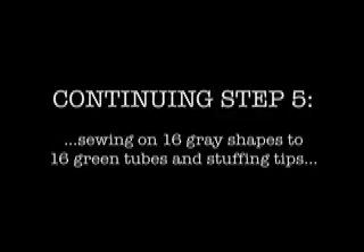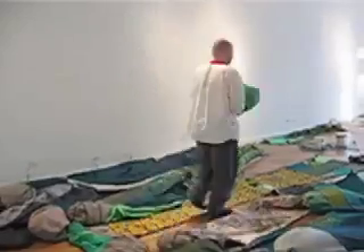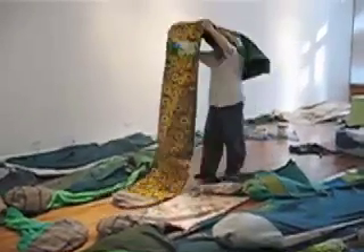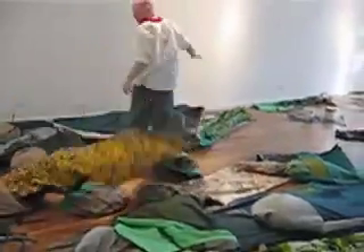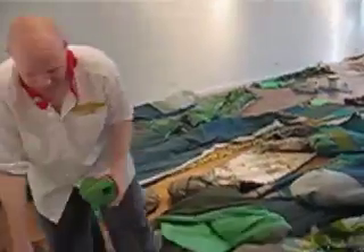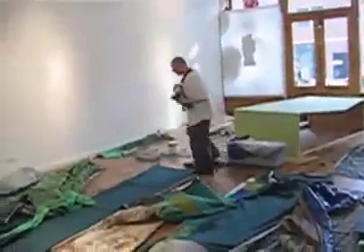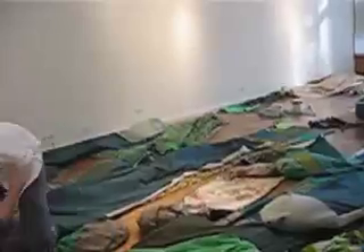It looks like I'm a giant squirrel and I'm hiding all my nuts. A bag of feathers — these are kids. I'm a giant squirrel.